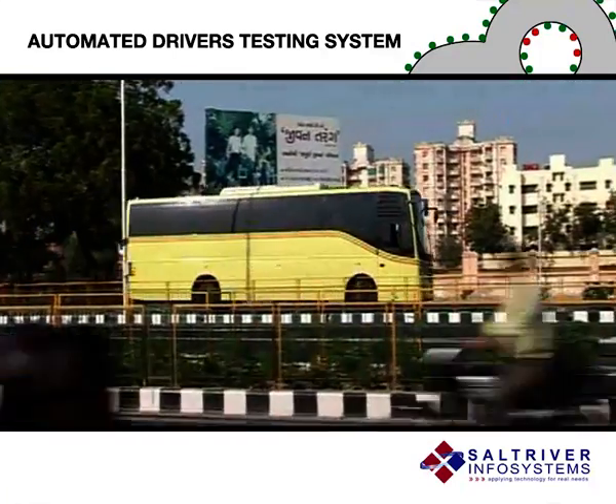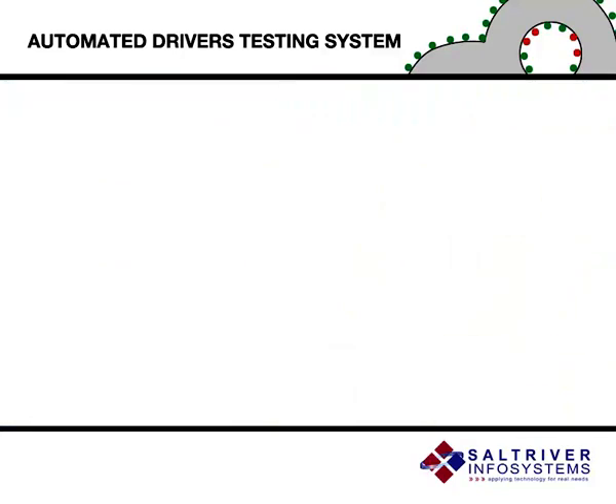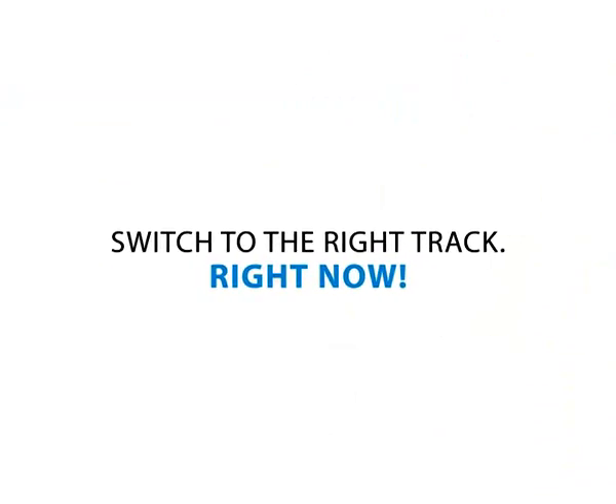The automated driver's testing system has been developed as an innovative, technology-leveraged approach to offer a streamlined testing process. Switch to the right track right now.